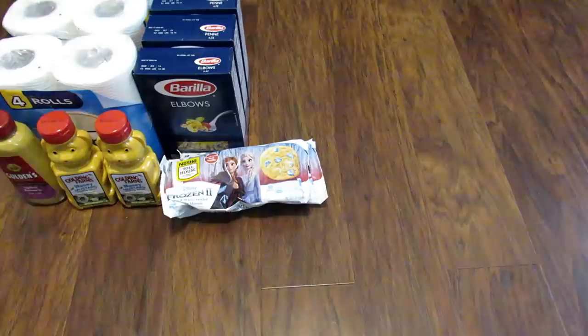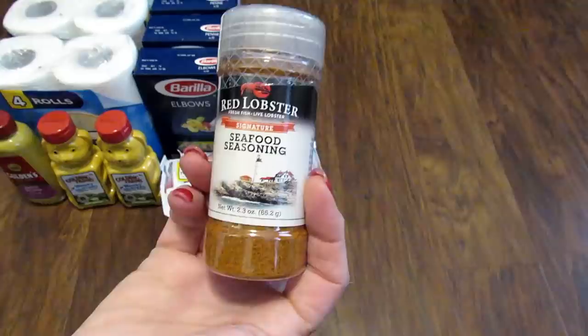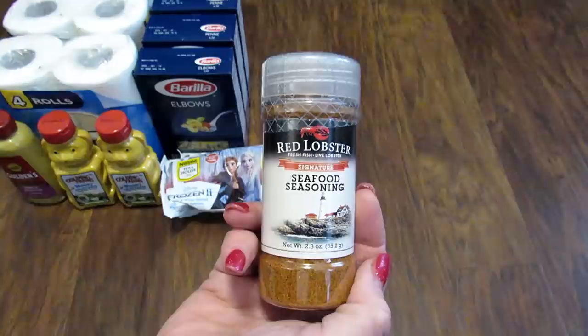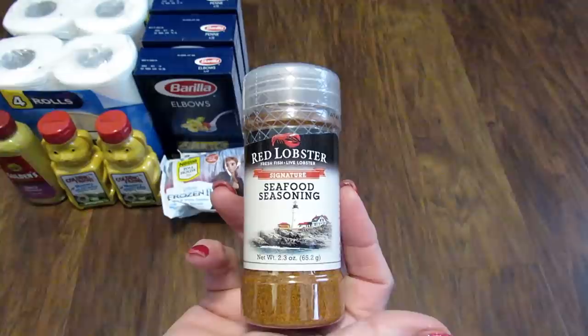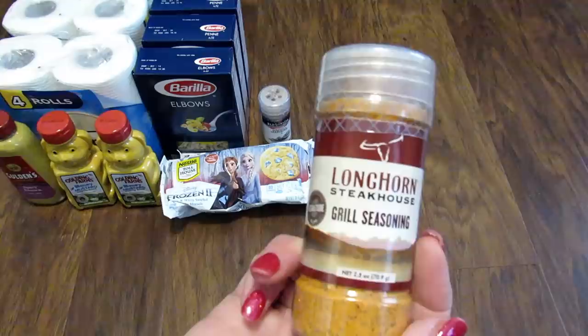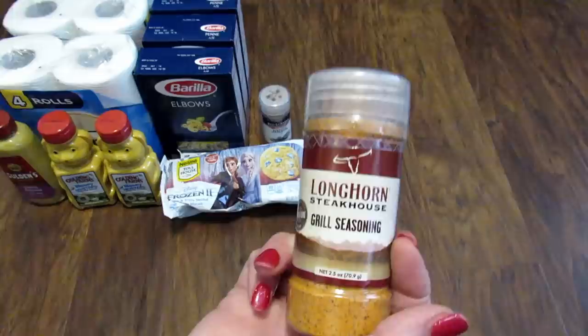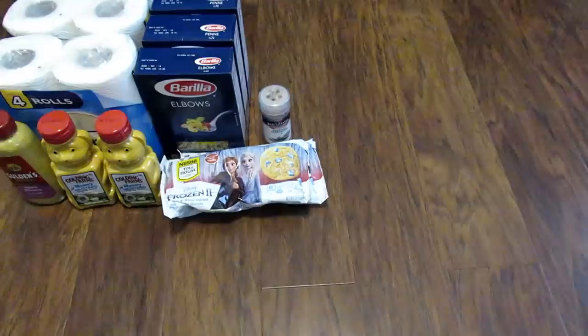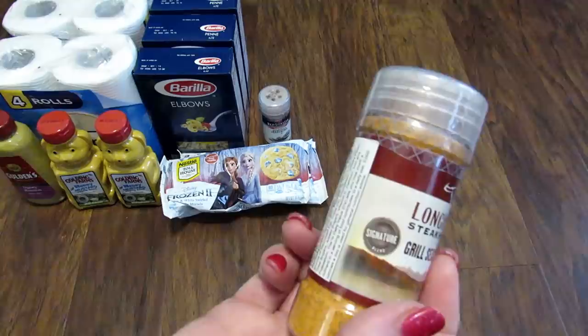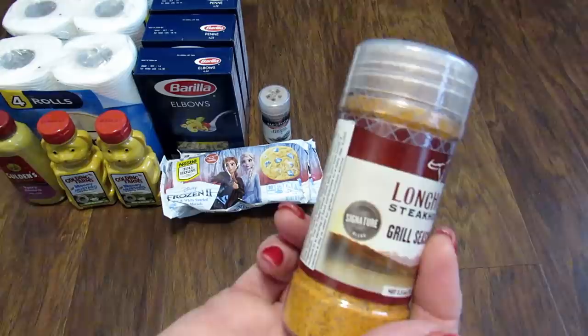I also found this Red Lobster Signature Seafood Seasoning — it's 2.3 ounces. My husband is a Maryland boy and he really only likes Old Bay, but I thought we could give it a smell test and see. If it doesn't smell like Old Bay, we'll find something else to use it on or I'll give it away. And then I found this Longhorn Steakhouse Grill Seasoning — it says Signature Blend and it's two and a half ounces. I grabbed two of these. It's always nice to find name brand products at the Dollar Tree. Ingredients: salt, pepper, garlic powder, red chili pepper, paprika, onion powder, cumin seeds, and canola oil. Sounds good!